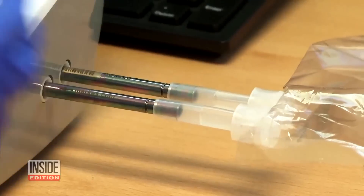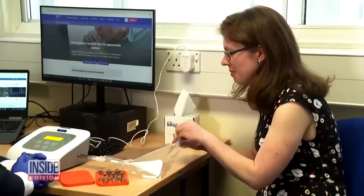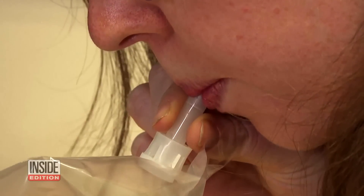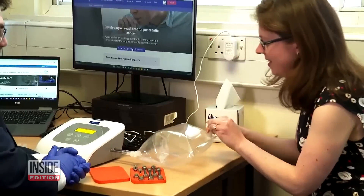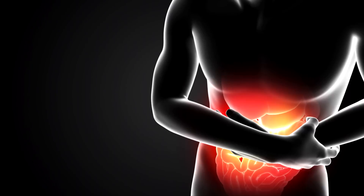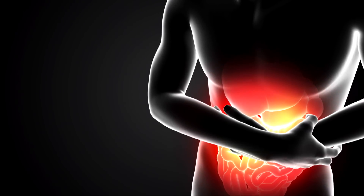We could be on the brink of a breakthrough when it comes to identifying and treating cancer. In the UK, clinical trials are underway at London's Imperial College, analyzing a breathalyzer test that could catch and diagnose a variety of cancers, including gut, pancreas, and esophagus, at an early stage, which is the goal.